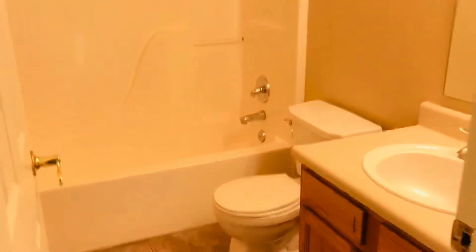This is the loft. This is one of our bedrooms — it has a walk-in closet. Full bath. And a linen closet.